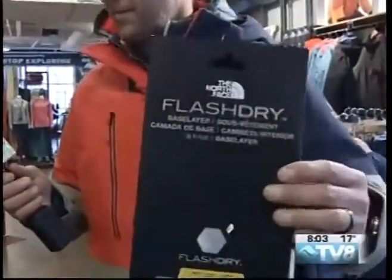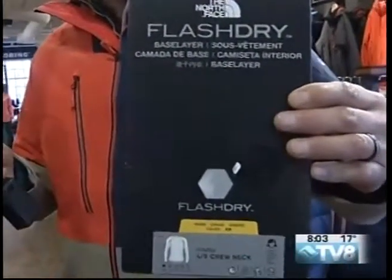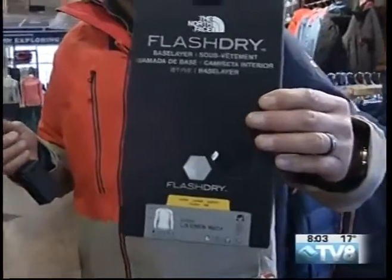I like the Flash Dry. Yeah, our Flash Dry base layers are great. We use this moisture management technology in more than just our base layers. What it does is it works to exponentially move moisture away from your skin to the surface of the fabric, so it's going to dry a lot, lot faster. And that's important.